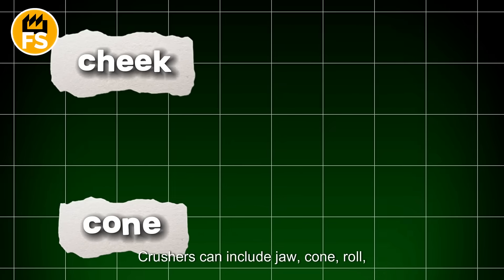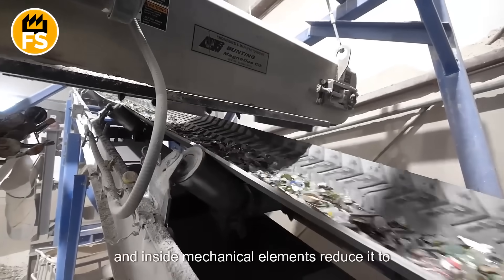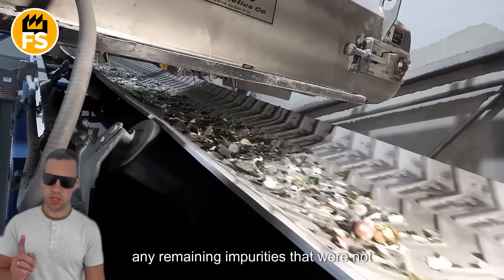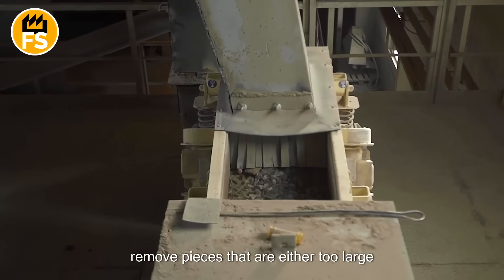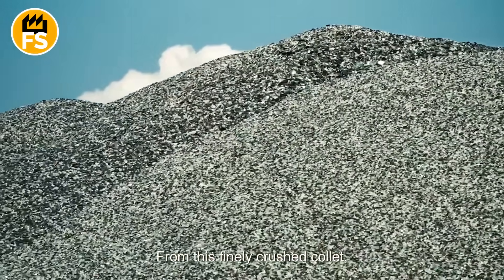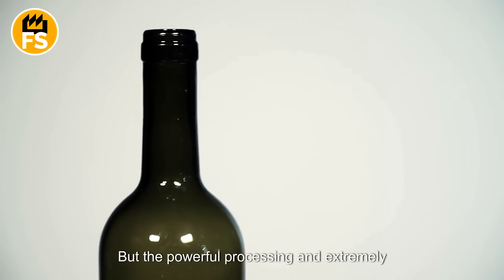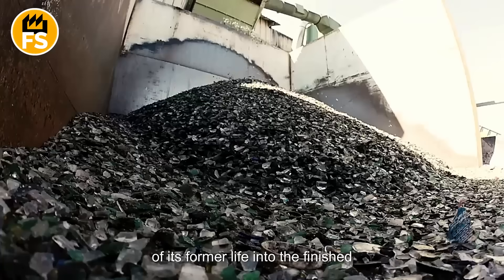Crushers can include jaw, cone, roll, hammer, and gyratory types. The glass is fed into the crushing machine via a hopper or conveyor belt, and inside, mechanical elements reduce it to the desired size. Some crushers go through multiple stages of crushing to ensure uniform particle size. At this point, any remaining impurities that were not removed during sorting can be further filtered out. After crushing, the cullet is sifted to remove pieces that are either too large or too small, ensuring a uniform mixture ready for melting. From this finely crushed cullet, new bottles and jars are most often produced. The powerful processing and extremely high temperatures used in recycling leave no trace of the glass's former life in the finished product.